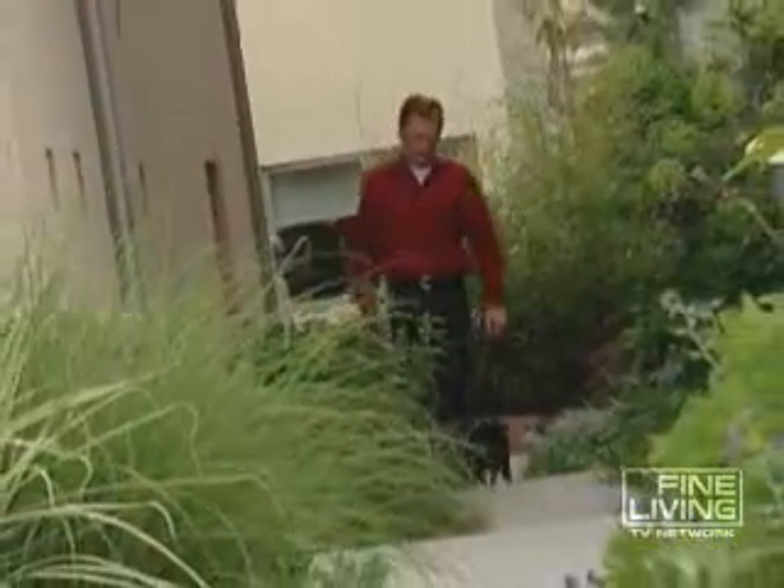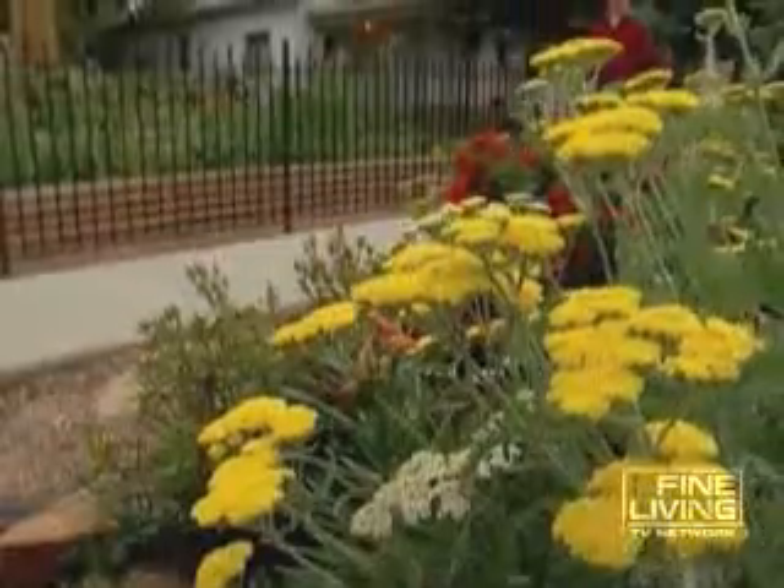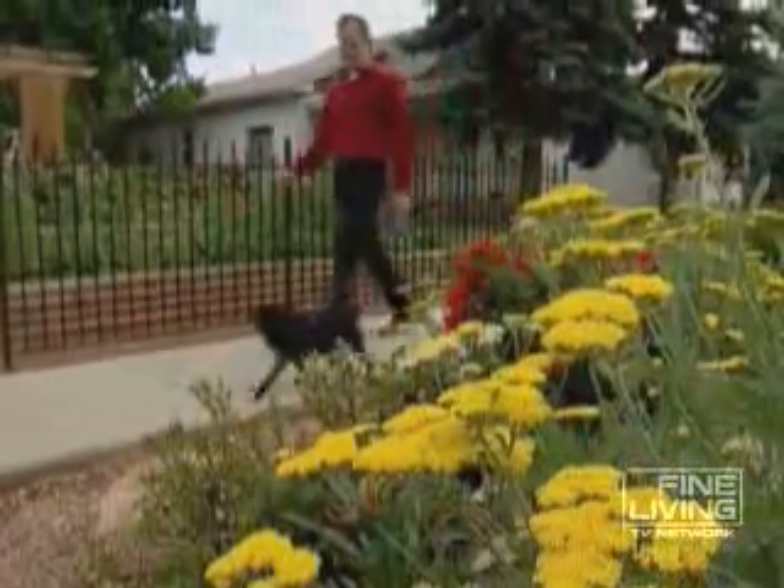Roger Bailey built the place three years ago, and it wasn't his first attempt to bring modern design to a mature area. 'I moved into this neighborhood about 12, 13 years ago, and this is actually my third living space within a block.'